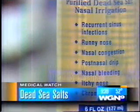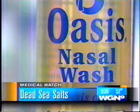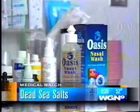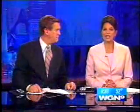It can open pores and smooth tired-looking skin, but doctors say a mineral from the Dead Sea is more than a beauty product. Dead Sea salt is bringing relief to the millions of patients who suffer from chronic nasal congestion. WGN's Julie Unruh has more on this new treatment.